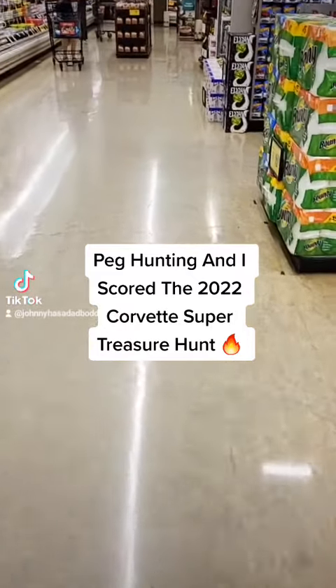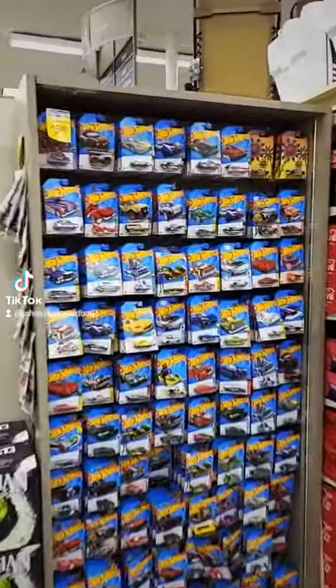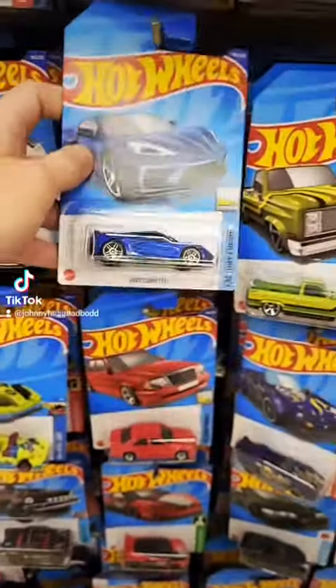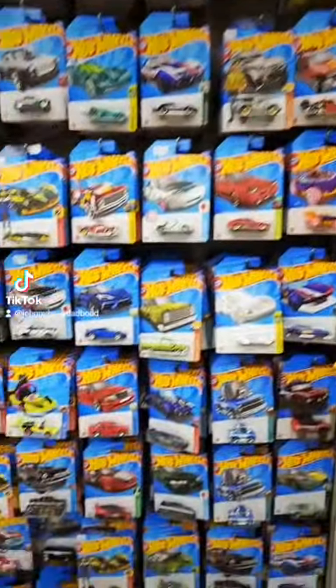What's up everyone, I'm at the grocery store right now, came to see if they got a Hot Wheels restock — and look at that, the pegs are full. It looks like it's gonna be the e-case with the Corvette. Yeah, there's the trucks that come in the case. Full restock, let's go ahead and look through these pegs and see what we can find.